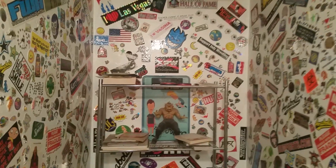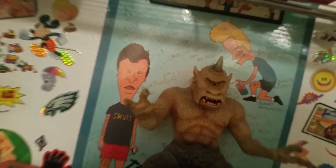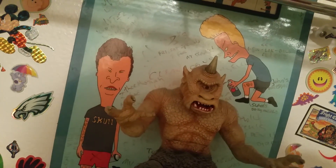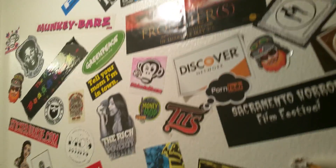This is where all the magic happens and all the creative process and all the texting. Check this out — Beavis and Butt-Head dry-erase board from way back in the day. We've got stickers everywhere, so if you have stickers you want to send me, I'll throw them up on the wall.